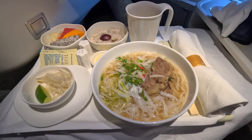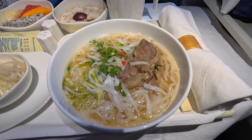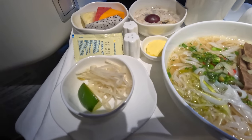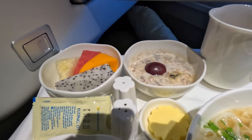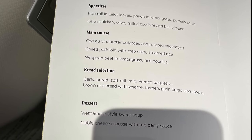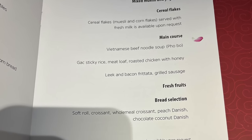Here's the breakfast, which is making me hungry while I'm editing the video. I went with the pho bo, which is Vietnamese beef noodle soup. I wouldn't usually eat beef or soup for breakfast, but this was all part of the experience. There was also fresh fruit which was crisp and tasty, and a muesli with half a grape. For those interested, here are the full menus — you can skip about 20 seconds ahead to continue the video.